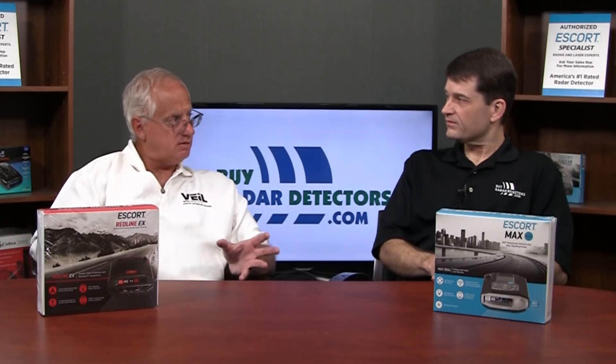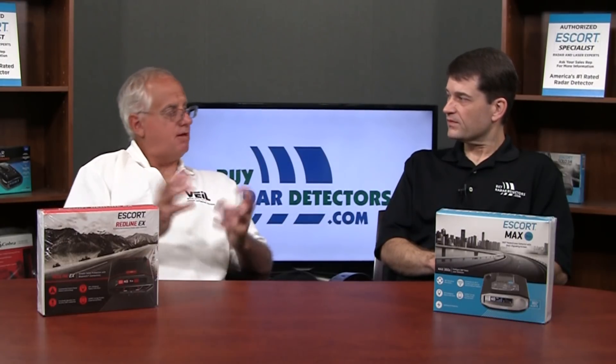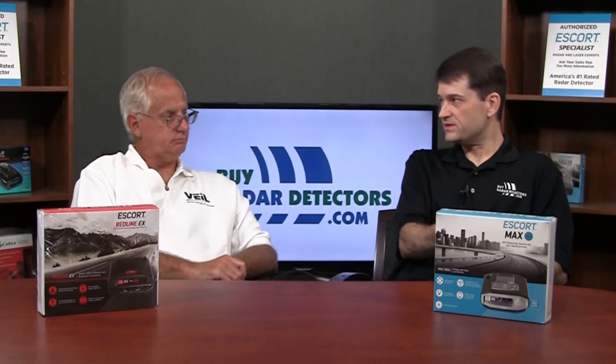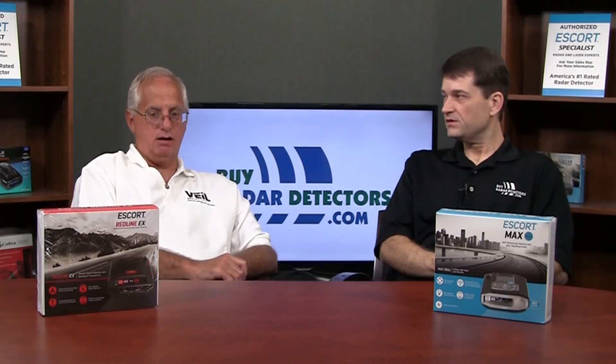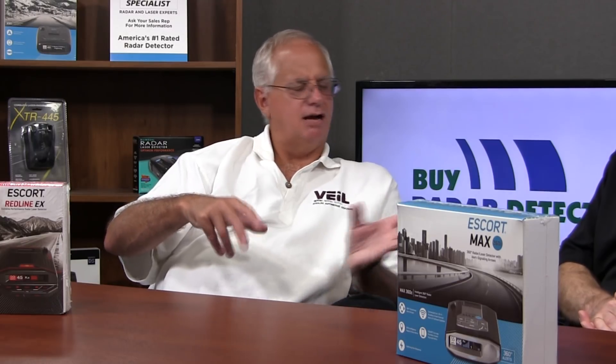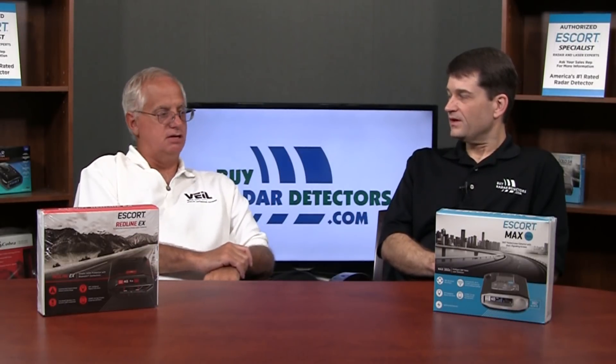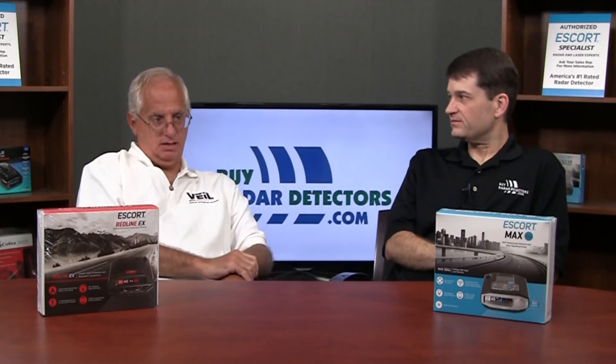So there are a lot of advantages to the Redline EX. It also has a multicolor OLED display, and I think it's more ergonomically designed — it just looks better packaged. One other thing about both of these detectors is they have a magnetic quick-release mount, which came out with the Passport IX — it's a sticky cup, and then it's just a quick mount and dismount of the detector, as opposed to the clip. That's a really nice touch, especially if you're moving it between vehicles.